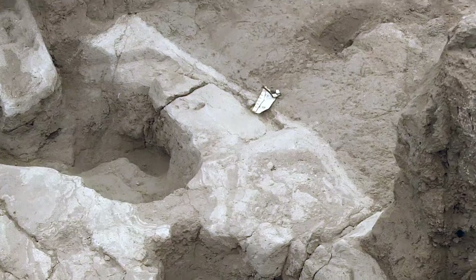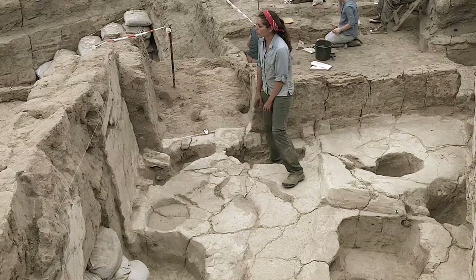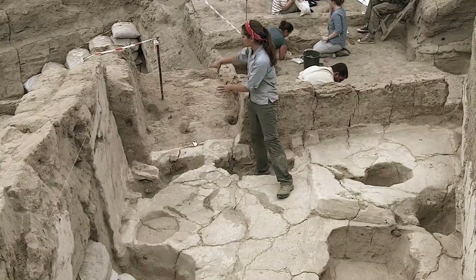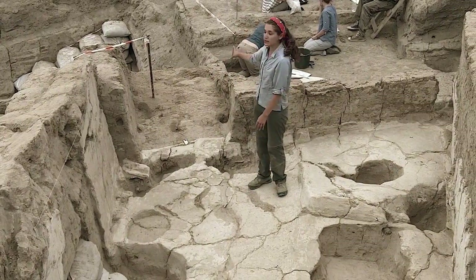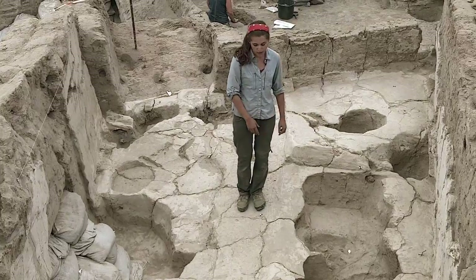And then over here there is space 444. We're also hoping to get into this space this year. There were two posts here, and this is a threshold where there would have been a lintel, so these spaces are actually separated. Next up, we're going to begin working in space 444, and we're also going to start removing this next plaster layer until we can see some cuts for these burials.